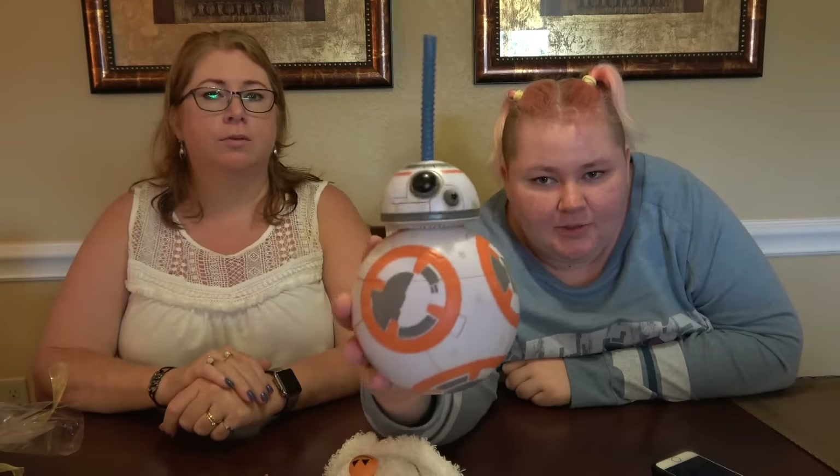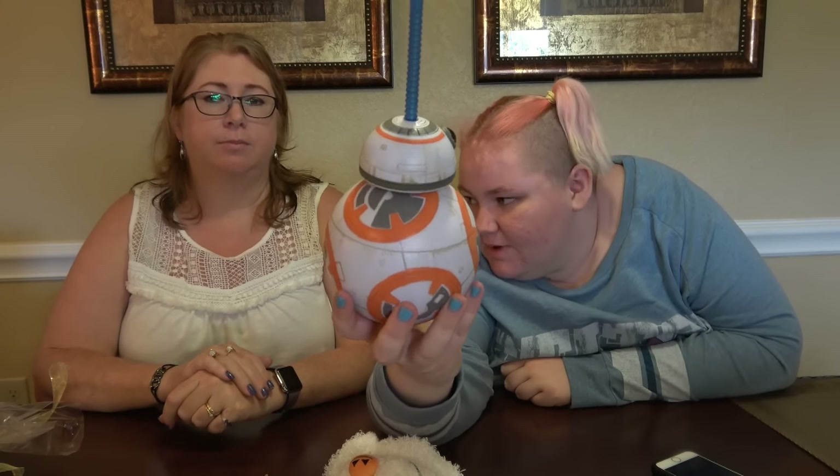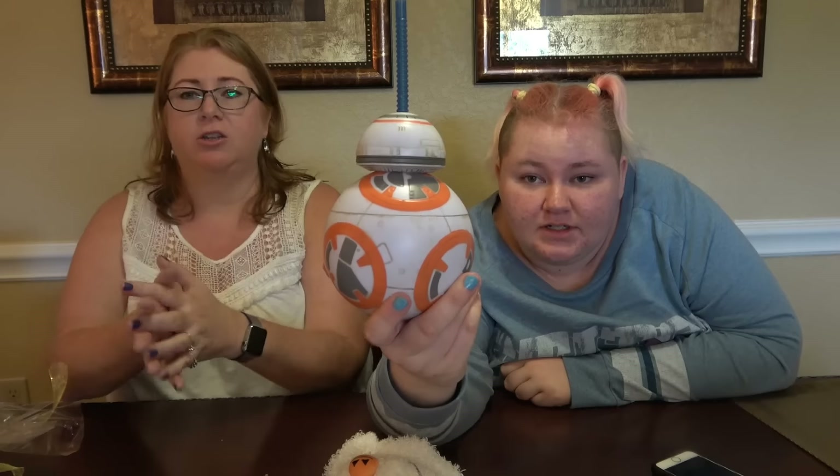This is Daddy's other thing — he got a BB-8 cup that he kept going on about when he got it. He's taking it to work, though I doubt that'll last very long at home.